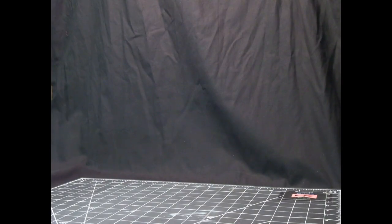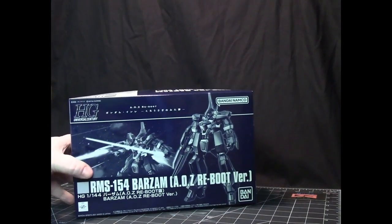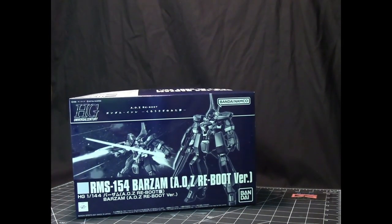The rest of these HG kits come from the Advance of Zeta storyline, which fills the gap between the One Year War and Zeta Gundam — it's the rise of the Titans. We have here the Varzam, which is the Titans version.